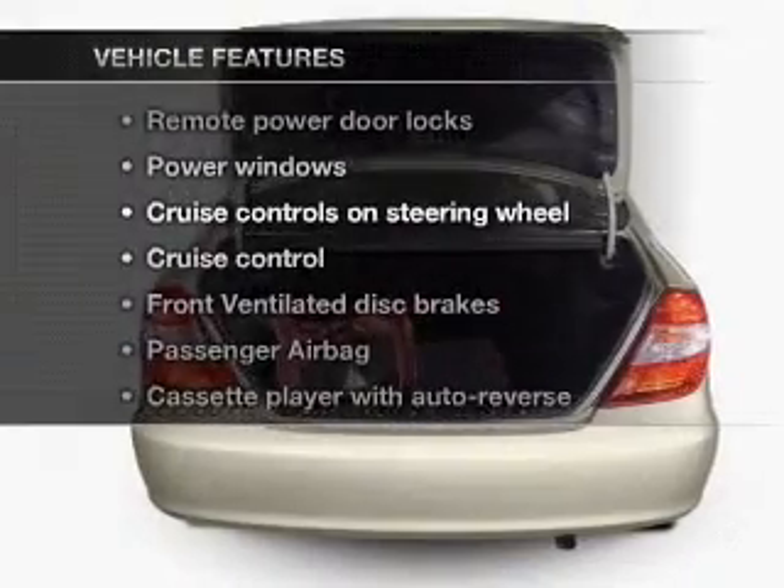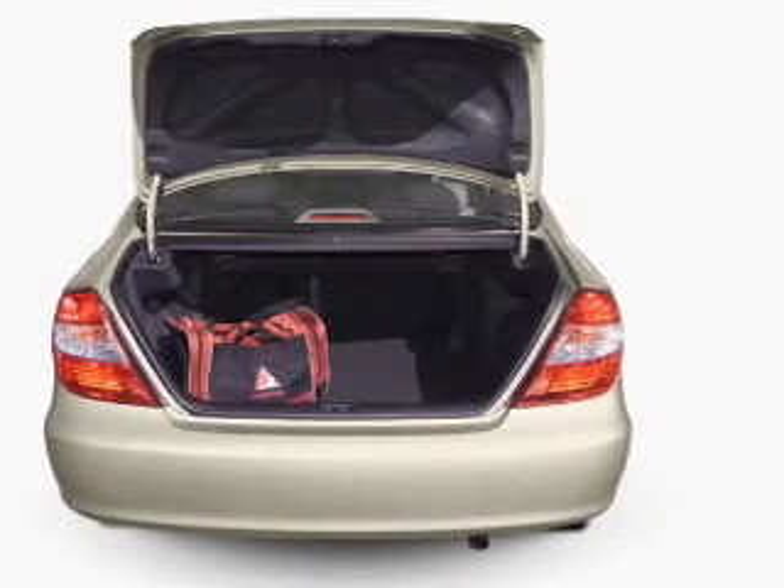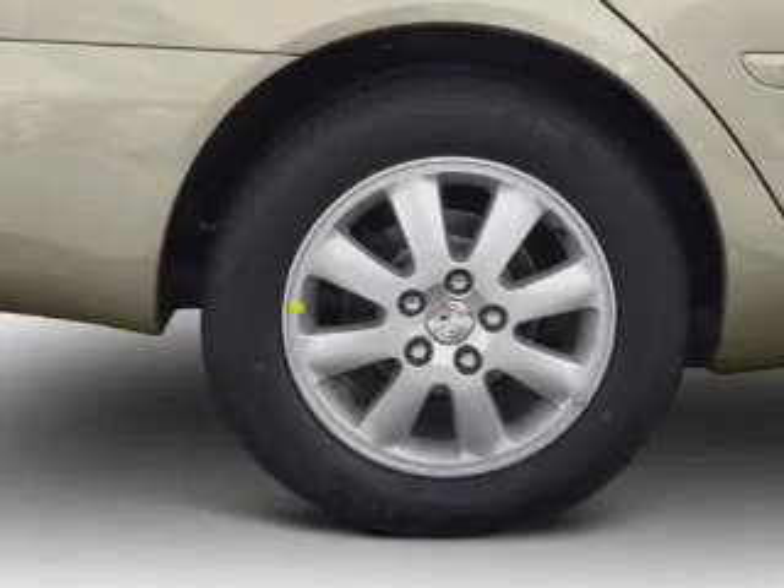Plus enjoy these notable features that are included in this vehicle: power door locks, power windows, cruise control, an AM FM stereo, power mirrors, an alarm system, and power steering.